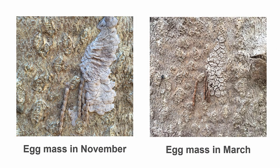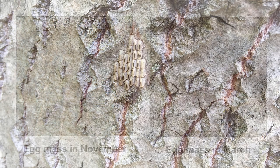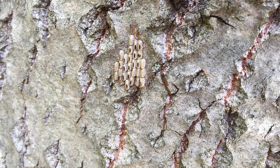The appearance of the egg mass changes over time. The image on the left was captured in November, shortly after the eggs were laid. You can see some of the eggs that are not covered. The image on the right is the same egg mass in March of the following year. The protective covering has darkened and has developed cracks in the surface. Eggs hatch in May and the cycle begins again. These eggs have openings created when the nymphs emerge.